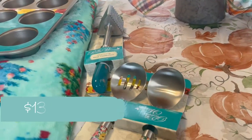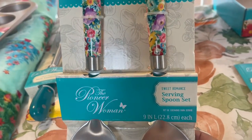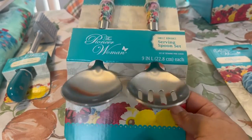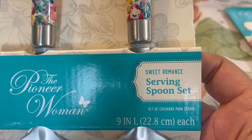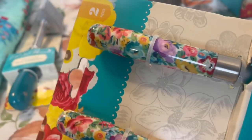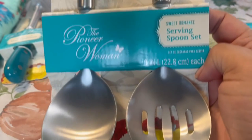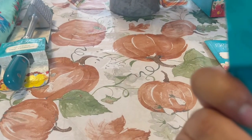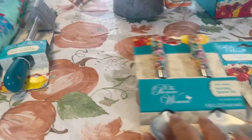I also picked up the Sweet Romance serving spoon set — perfect when you're serving pasta, salad, whatever you decide to serve. The handles are not ceramic but a heavy duty plastic with stainless steel. It's wonderful and I cannot wait to use it. This is also hand wash only.